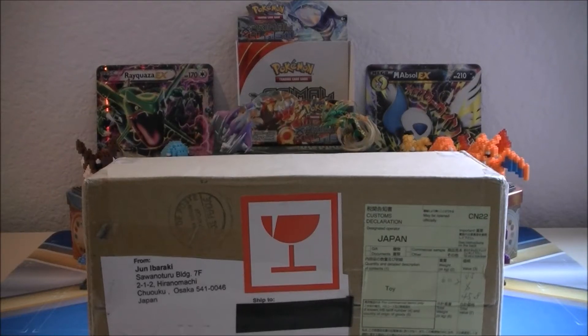What's up YouTube! Pokeman here, bringing you another Bot Cards by Mail video. Today I've got something all the way from Japan, so you know it's gonna be good. Sit back, relax, and enjoy!